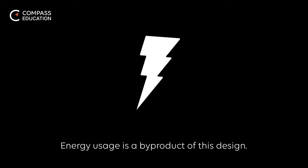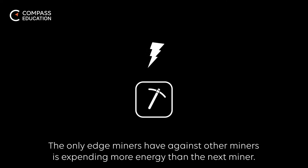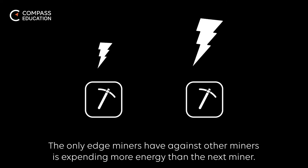Energy usage is a byproduct of this design. The only edge miners have against other miners is expending more energy than the next miner.